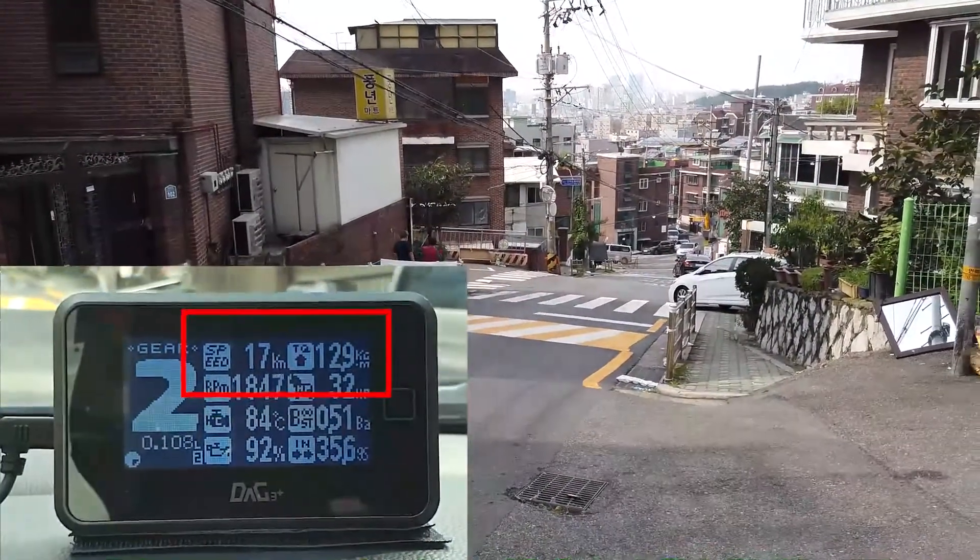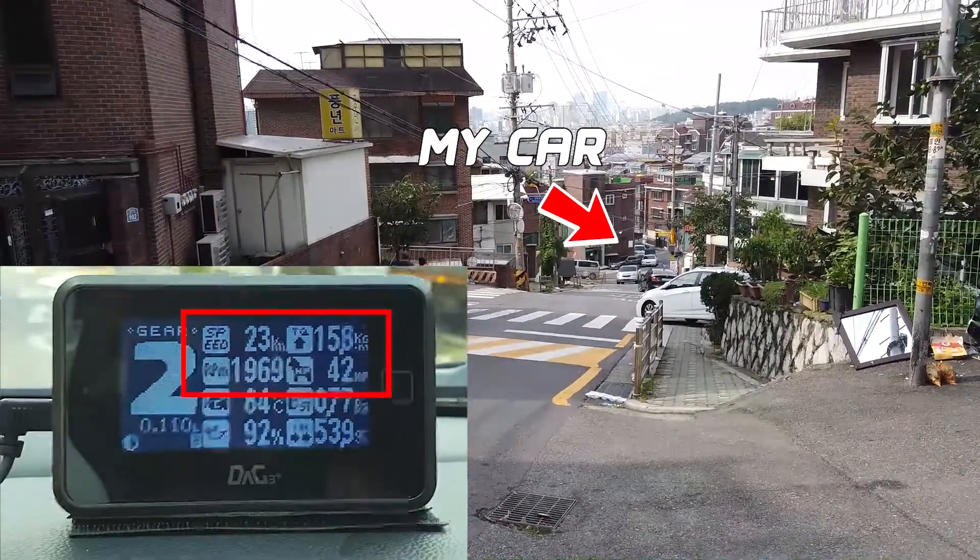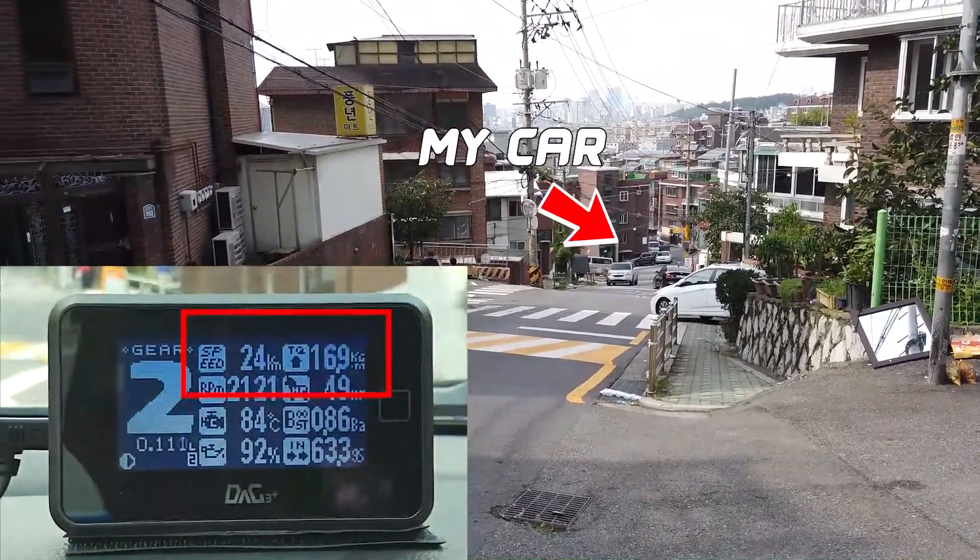Let me show you the torque and horsepower of my car going up the seven-degree slope. Watch the changes in detail.